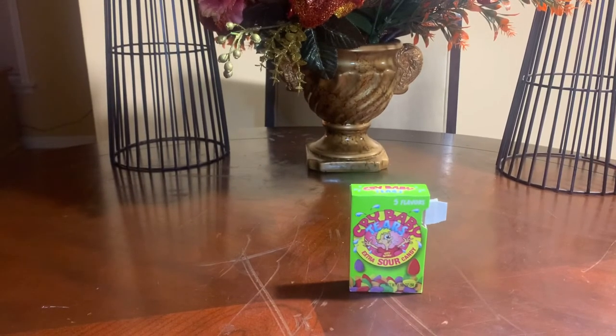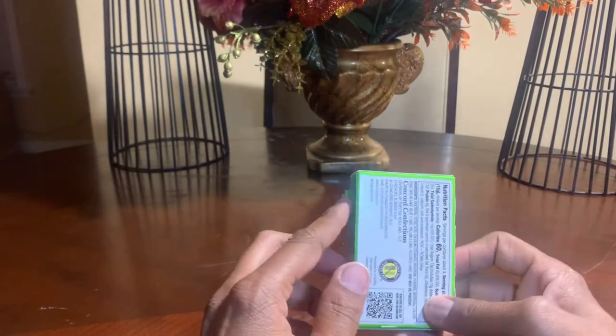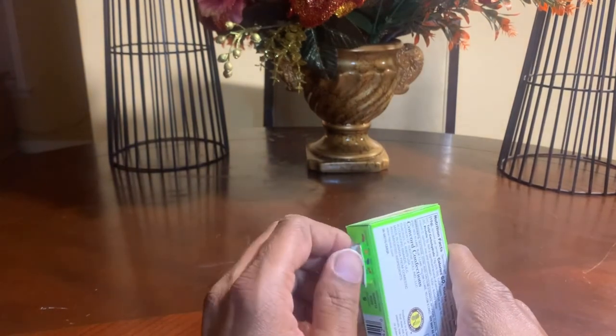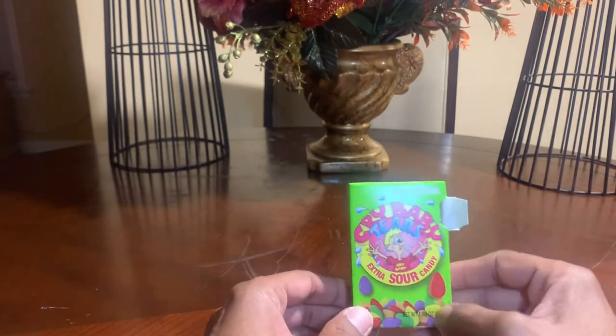I'm sitting here eating these things and this is good. I just want to say that I really do like them — they just have that rich taste to them. Especially if you're someone that's a sour junkie, this is the candy for you. These are the Cry Baby Tears.